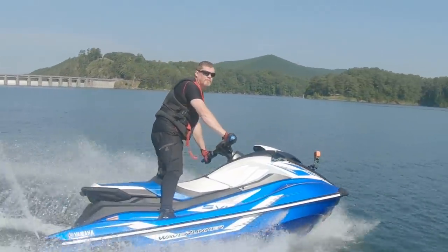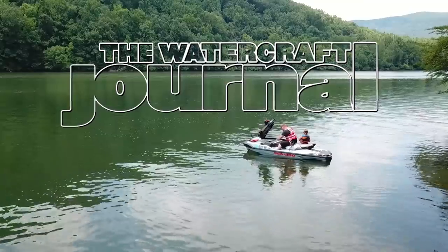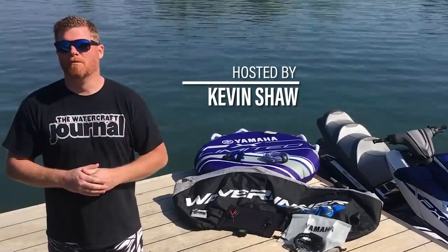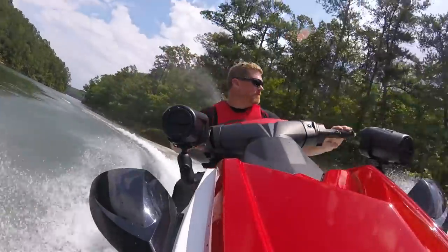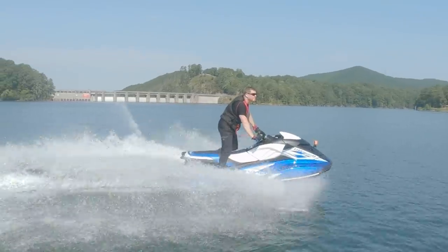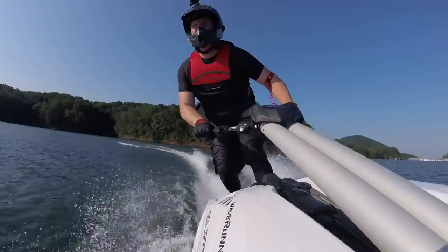I'm Kevin Shaw and you're watching the Watercraft Journal. Let's just get right to it. Personal Watercraft sales are the highest they've been since 2007. Just this last year, the total number of new vehicle sales exceeded past 87,000 units — literally double the total sales of a decade earlier.